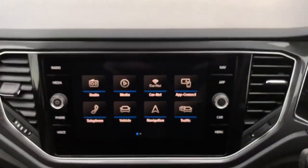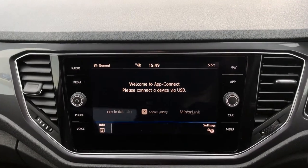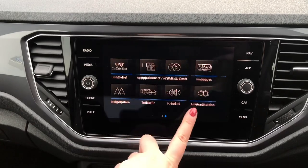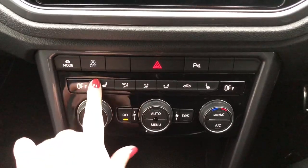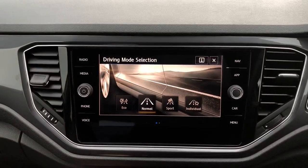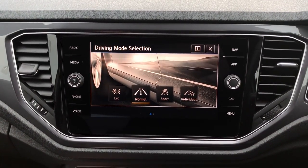On the inside you've got your touchscreen display, built-in sat nav, and app connect — you can connect your phone with Mirror Link, Android Auto, or Apple CarPlay. Underneath you've got your heated seats, with front heated seats where you can control the temperature. You've also got dual-zone climate control and driving mode select, so you can choose between different options depending on how you want the car to feel when you're driving.